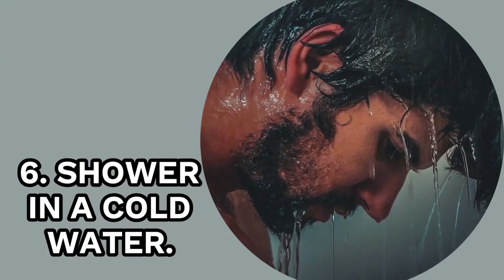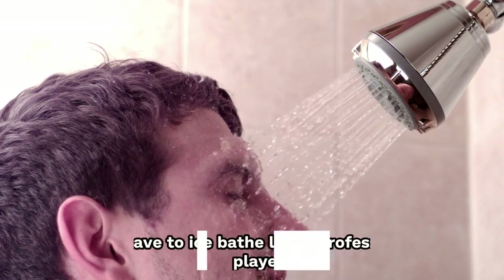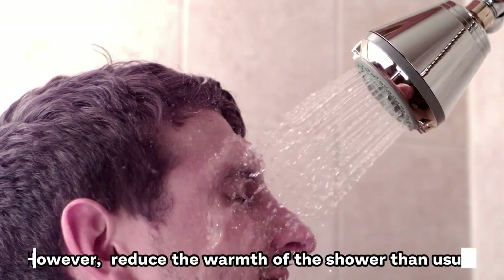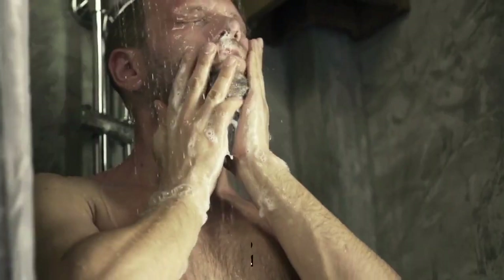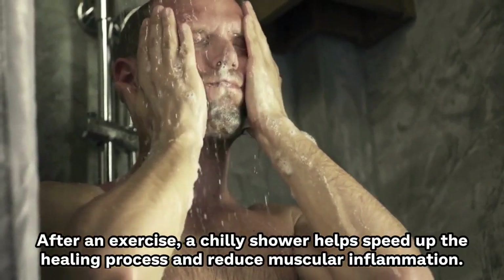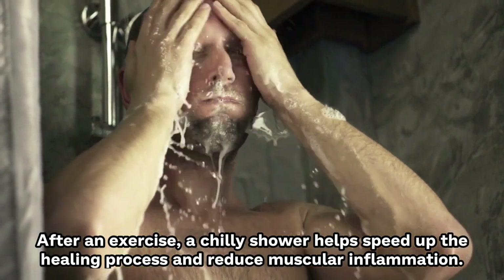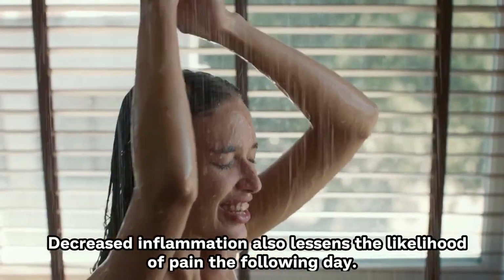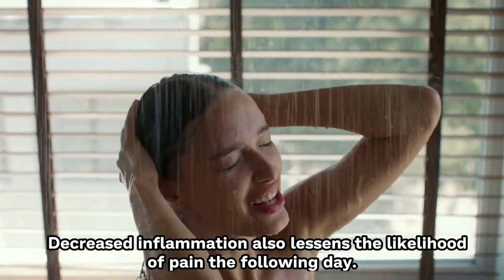6. Shower in Cold Water. You don't have to ice bathe like a professional football player. However, reduce the warmth of the shower more than usual. After an exercise, a chilly shower helps speed up the healing process and reduce muscular inflammation. Decreased inflammation also lessens the likelihood of pain the following day.